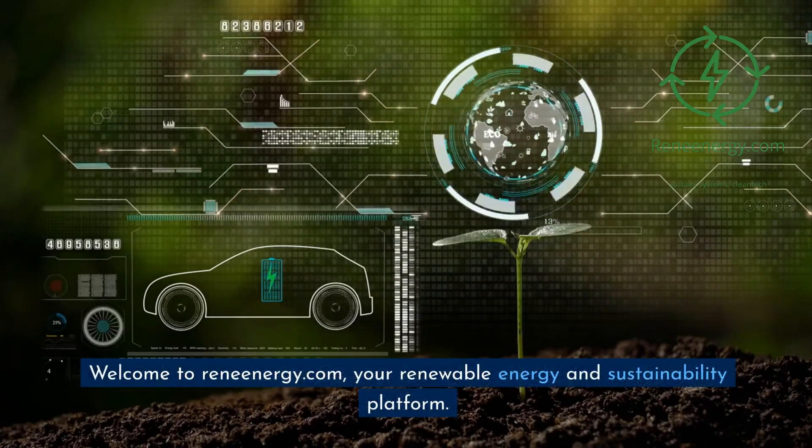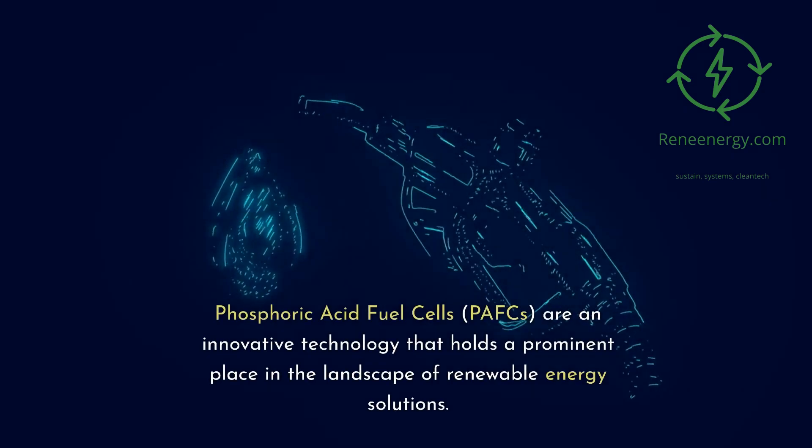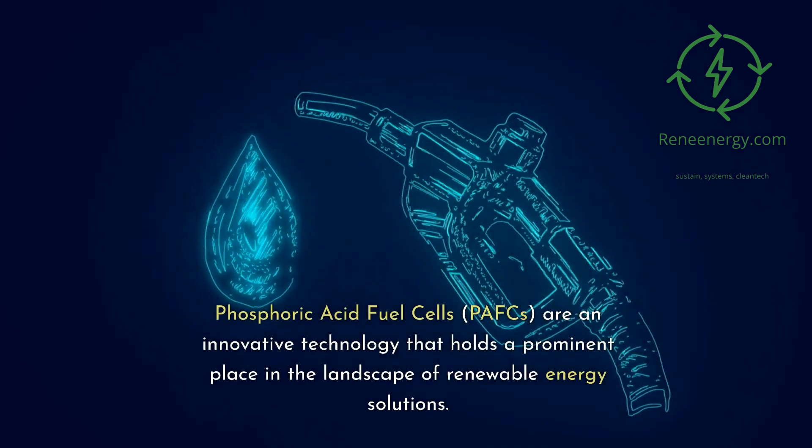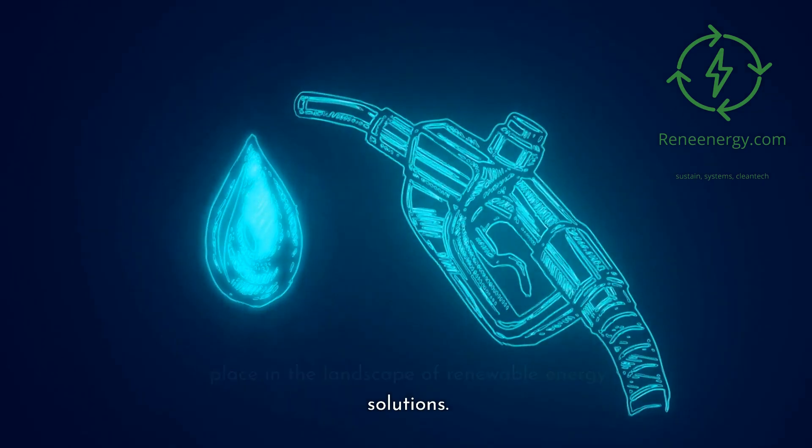Welcome to Renenergy.com, your renewable energy and sustainability platform. Phosphoric Acid Fuel Cells, PAFCs, are an innovative technology that holds a prominent place in the landscape of renewable energy solutions.